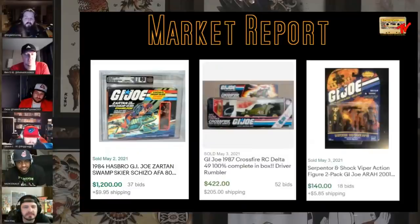The Serpentor and Shock Viper figure two-pack is a convention figure — a special figure. If you ever see that two-pack you want to grab it — $140 still carded. One of the other great GI Joe moments I had as a kid is waking up to Christmas morning and seeing the Crossfire RC GI Joe car under the tree. One sold complete in box for $422 — it looks pretty rough, it was played with, but that RC car was dope as hell as a kid.